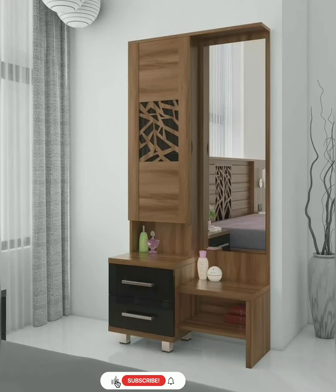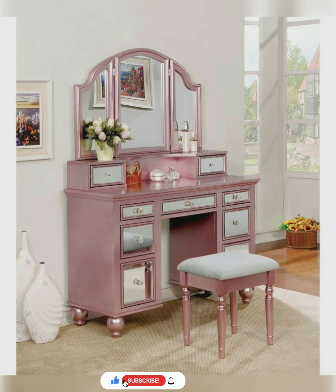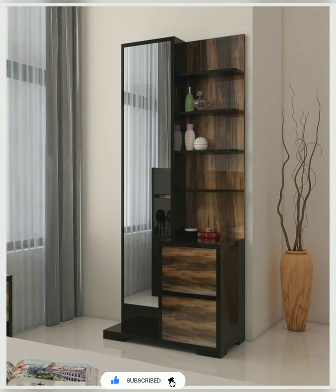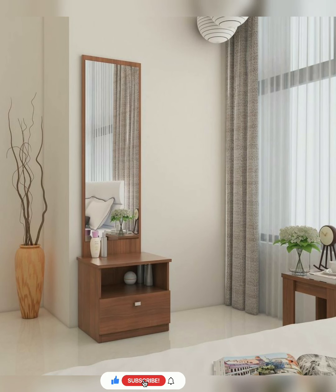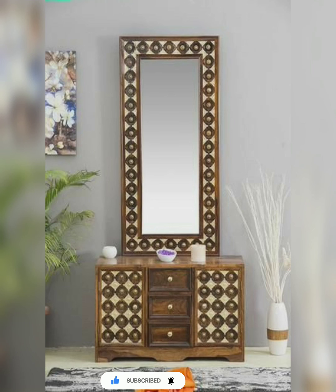A dressing table is one of the most important furniture in a residential house. This kind of furniture can be utilised for many purposes such as storing clothes, keeping makeup items, keeping dressing accessories like bangles and necklaces. This table also accommodates personal accessories like undergarments, skin lotions or lubricating gels, especially if it is designed for the bedroom.